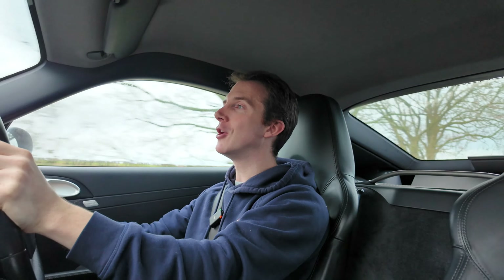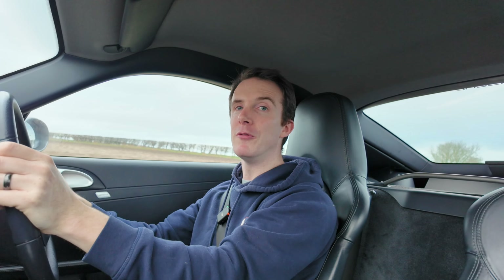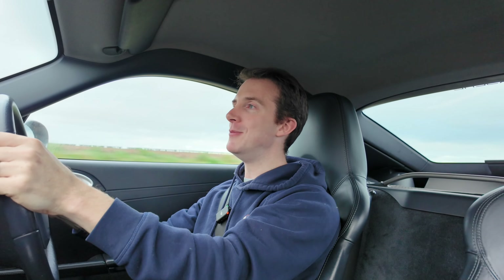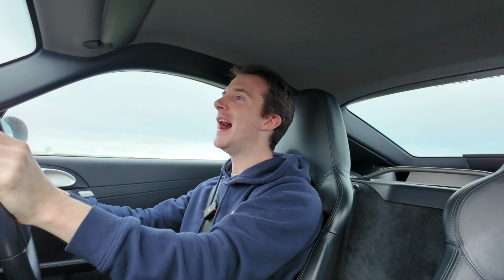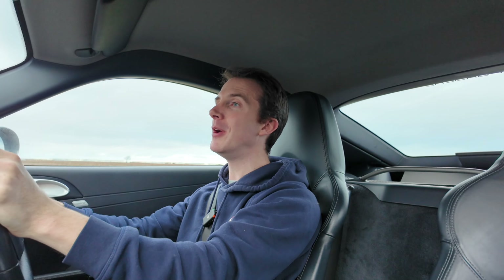On top of the Nürburgring content, I do have lots planned with the car in terms of modifications. This car is going to get a number of modifications over the year — nothing that's going to change it drastically, but all things you've mentioned in the comments: interior upgrades, slight performance upgrades, and maybe even a wrap. If you want to see what I do next with the Cayman, hit that thumbs up button and subscribe, because you don't want to miss this. This channel is going from strength to strength, and I can only see it growing in 2024 — and it's all thanks to you guys for supporting me.